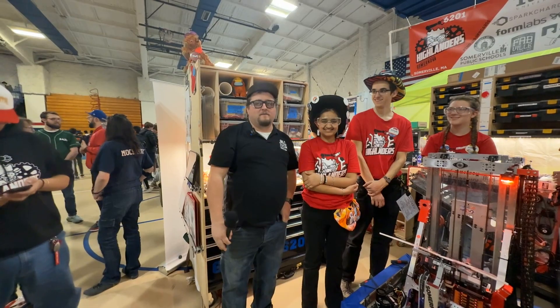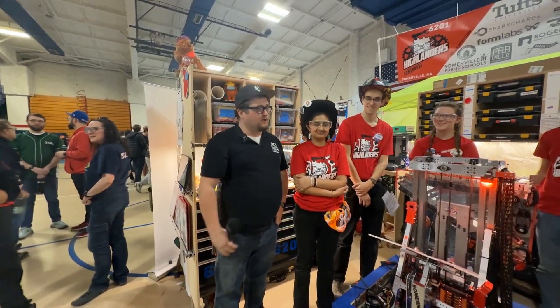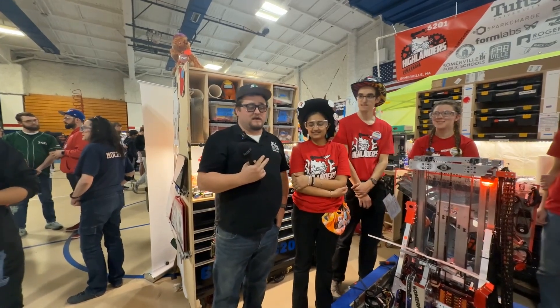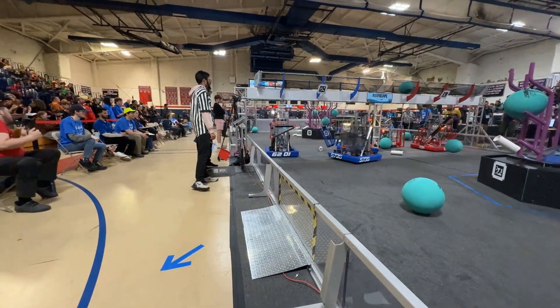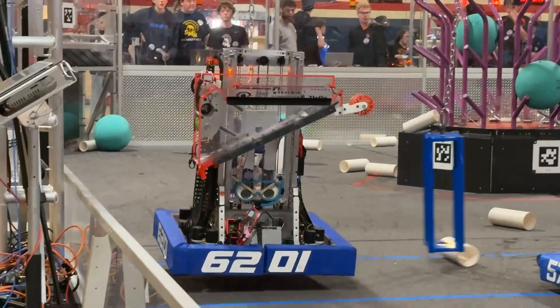Hey everybody, Steve here with FUN. I'm here at the Greater Boston District event with 6201, the Highlanders, who are currently sitting rank two at this event. These guys are doing awesome. We're going to talk about their awesome elevator, their really sweet coral intake. They are at the loading station for absolutely zero time. And then we're going to talk about some of their really interesting software controls that they put in the elevator.